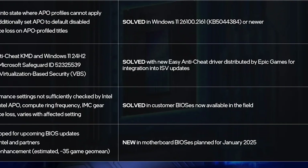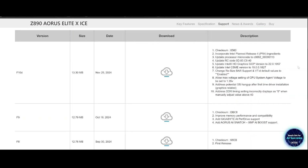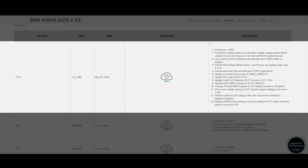This has been addressed in a new BIOS update. My motherboard, the Gigabyte Aorus Elite XI, initially had BIOS version F10D released on 29 November 2024. Later, after Intel shared this presentation, I received a new BIOS update called F10F, released on 23 December 2024.